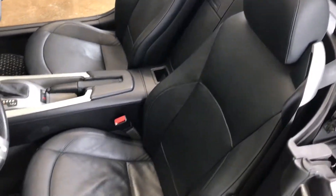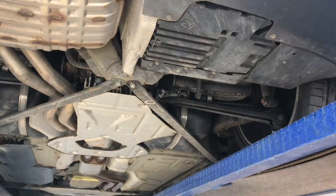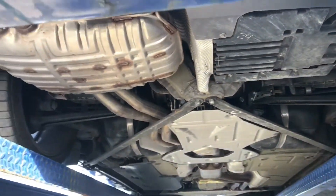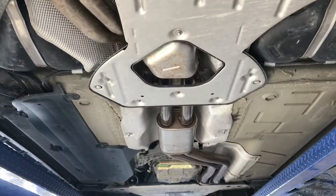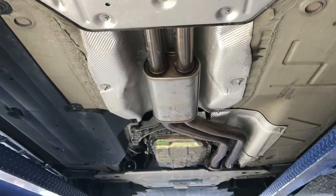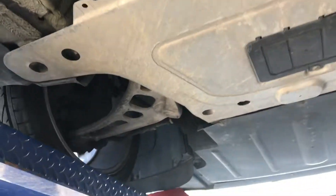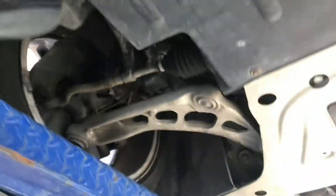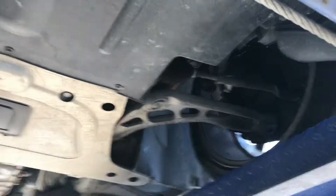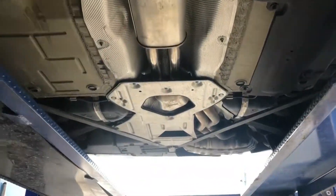Again, just 22,000 miles on the car, and the condition is consistent with that. Here is the underbody — as you can tell, really, really nice. No rust, not even any surface rust. The car was garage-kept, no damage. Pretty much what you would hope to see from a 15-year-old garage-kept car.